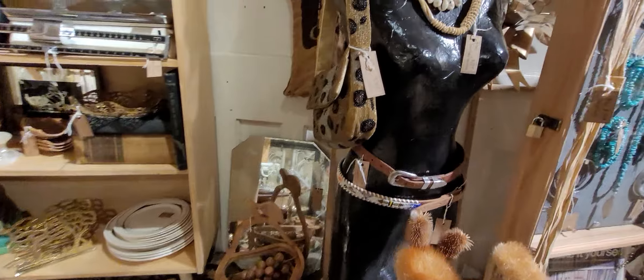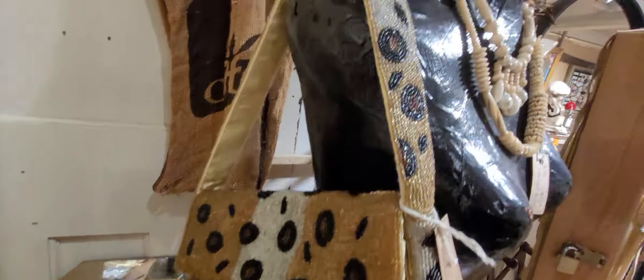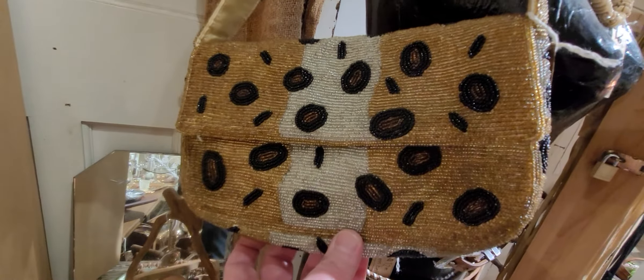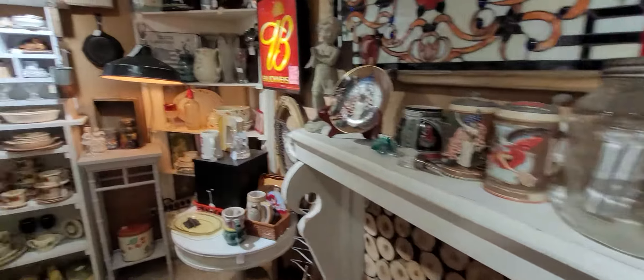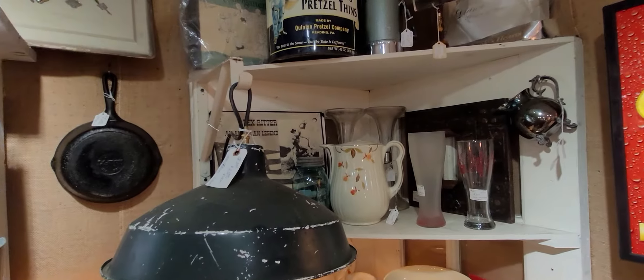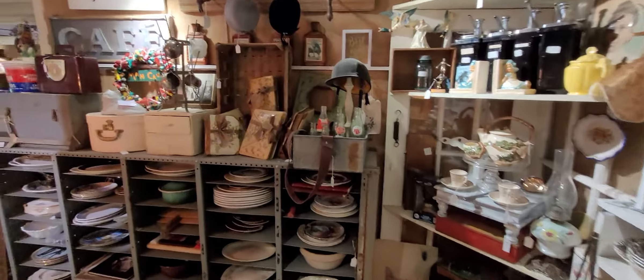Look at this old beaded purse — like a leopard print beaded handbag. That's cute, it's twenty-eight dollars. Any of these booths in antique malls, as you guys know, will normally have a little bit of everything.